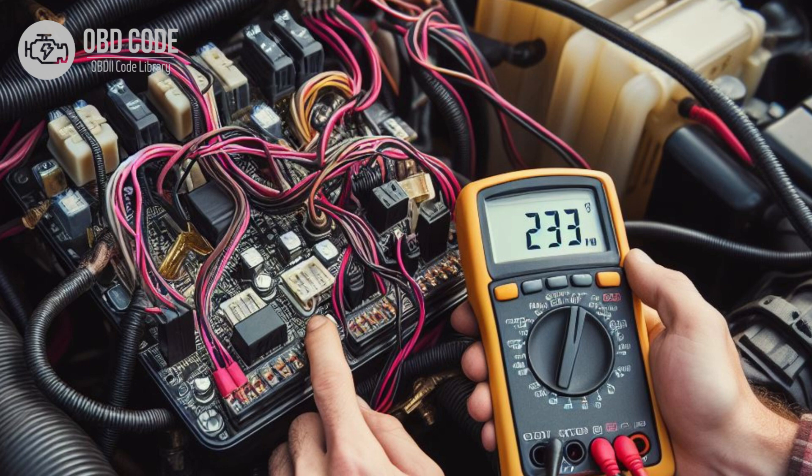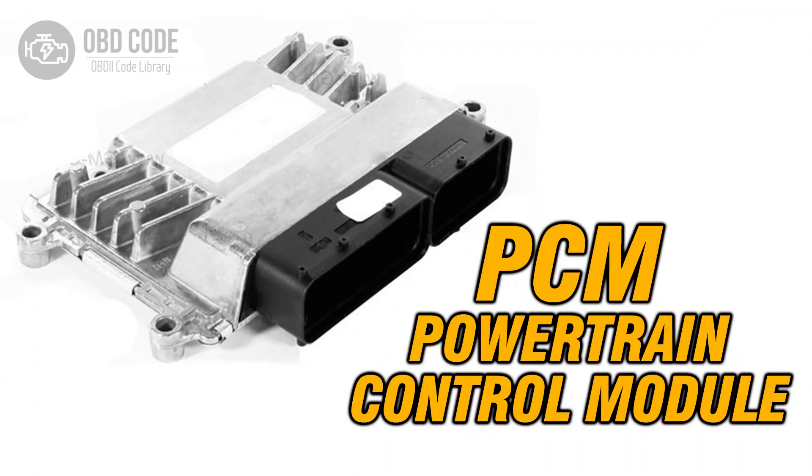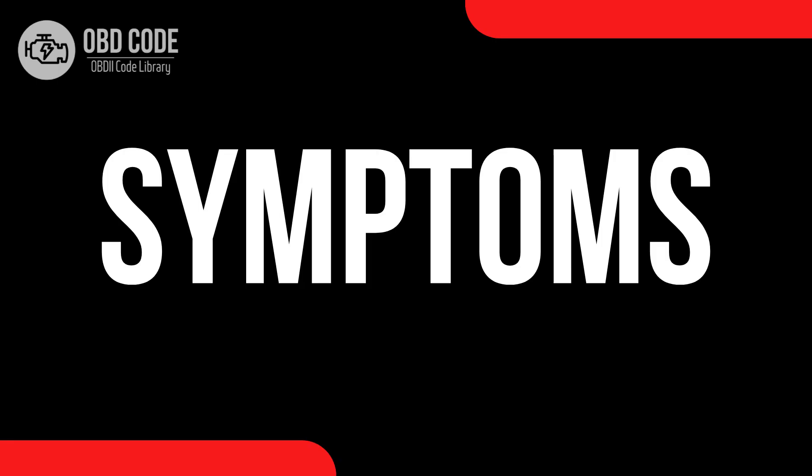The P0560 trouble code indicates a malfunction in the vehicle's electrical system voltage. The powertrain control module, PCM, monitors the voltage level in the system, and if it falls outside the predetermined range, this code is triggered.